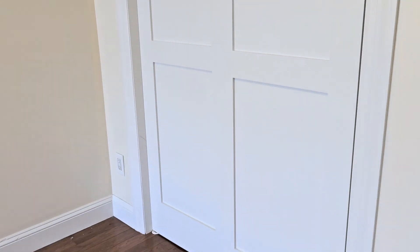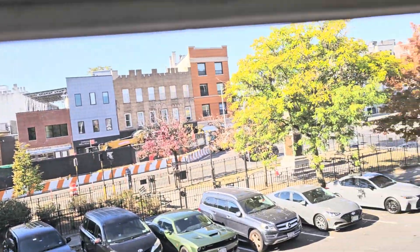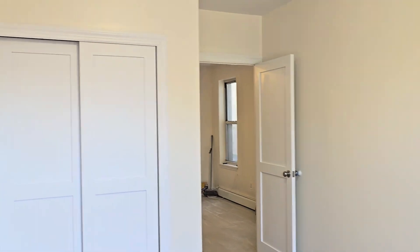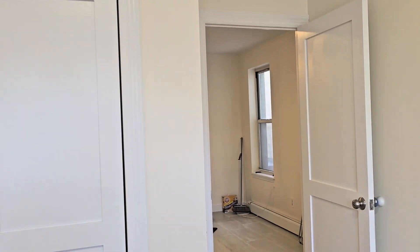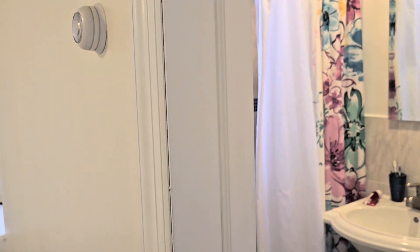It's a decent-sized bedroom with a decent-sized closet and beautiful real hardwood floors. You're located in the Bay Ridge area, and the train station is right on the very same block — so you just go downstairs, hop on the train, and stay warm the whole way.